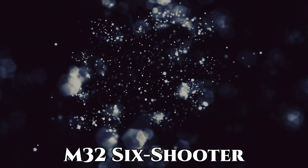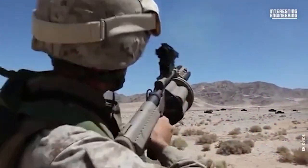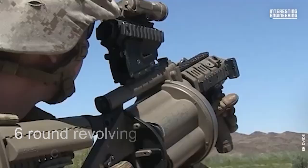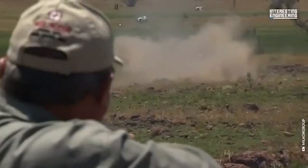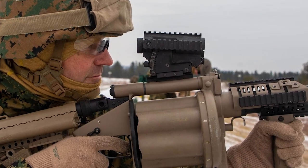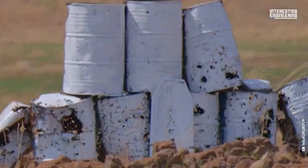Next is the M32-6 Shooter. The M32-6 Shooter is a lightweight, semi-automatic 40mm grenade launcher known for its rapid-fire capability and versatility in various combat scenarios. Designed for military and law enforcement, it can quickly engage multiple targets with its six-round revolving cylinder, providing substantial firepower in a compact package. The M32 can fire various 40mm grenades, including high-explosive, smoke, and less-lethal options, making it adaptable to diverse mission requirements. It features an ergonomic design with an adjustable stock and advanced sighting systems, and its robust construction ensures reliability in harsh conditions, making it a valuable asset for close-quarters combat, crowd control, and tactical operations.